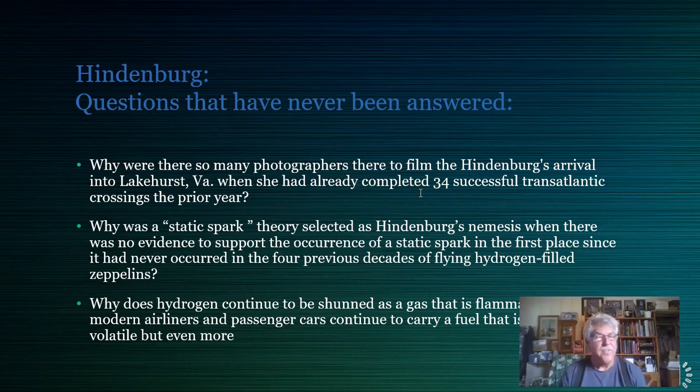Can anyone name another flying machine that crossed the Atlantic 34 times in a single year? There were 22 photographers at Lakehurst for the Hindenburg's last flight — five of them had movie cameras. Why was the static spark theory selected as the Hindenburg's cause when there was no evidence of a static spark, and such a thing had never occurred in four previous decades of flying hydrogen-filled zeppelins?